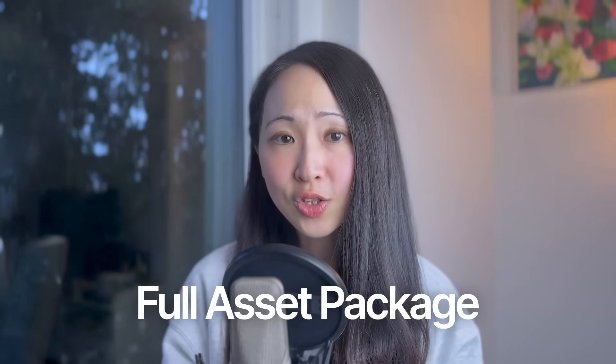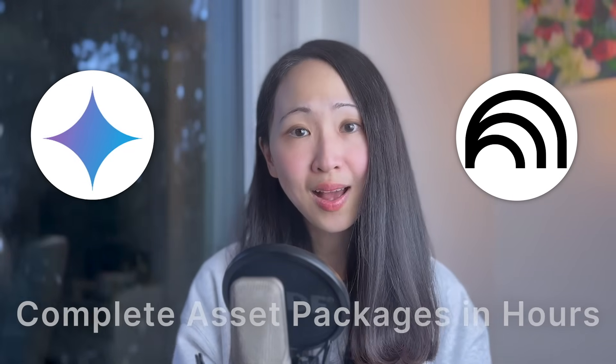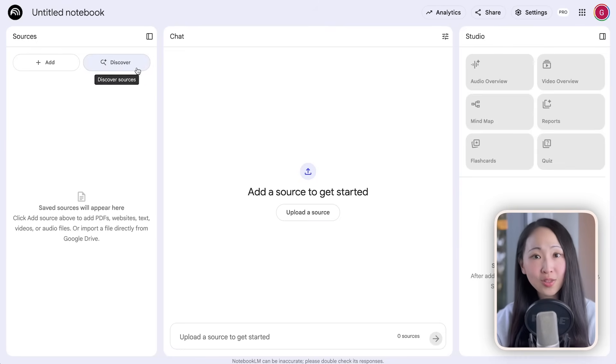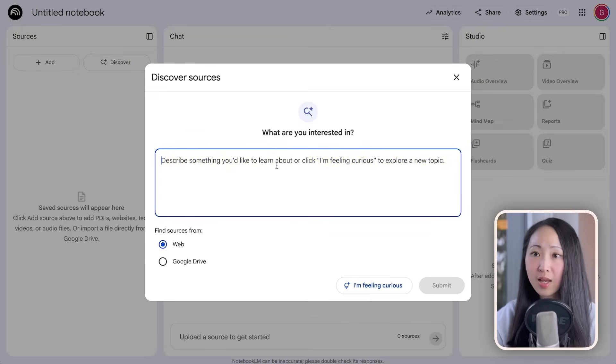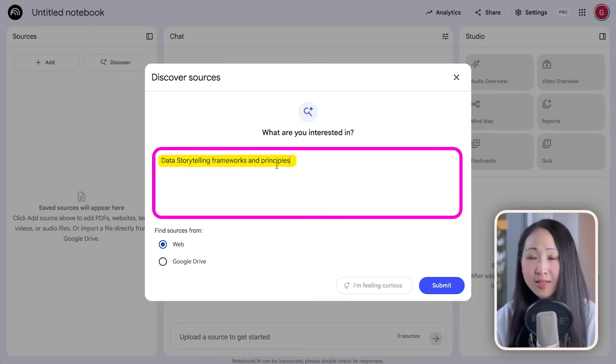We can take this to the next level by building a full asset package. Sometimes just presentation slides are not enough — you need videos, toolkits, decks, and multiple formats for one topic. That is why we need NotebookLM, which now supports video overview generation beyond just podcast-style audio. For example, preparing internal team training about data storytelling: first use NotebookLM's Discover Sources feature to find authoritative sources, prioritizing accuracy over perplexity.